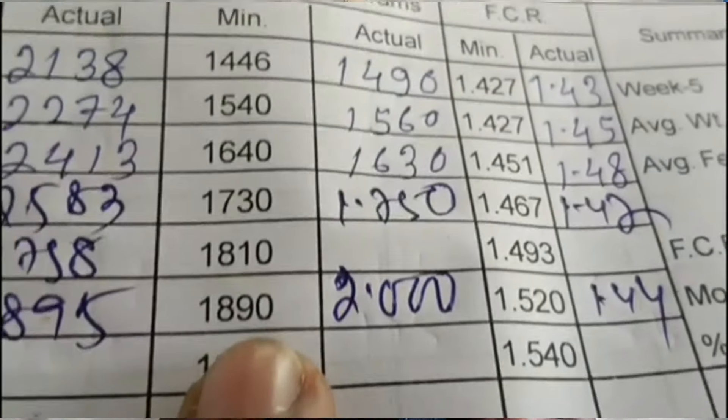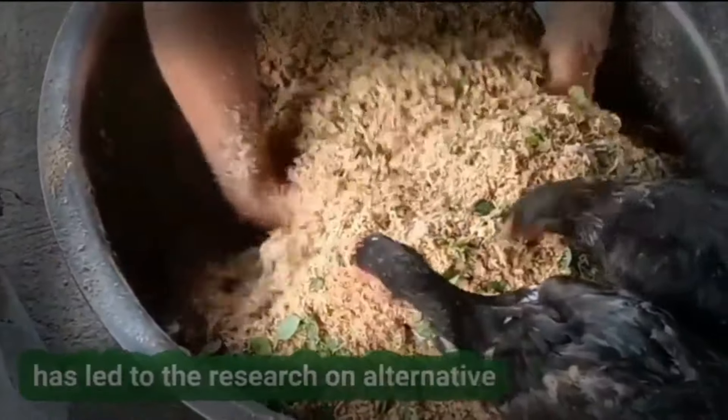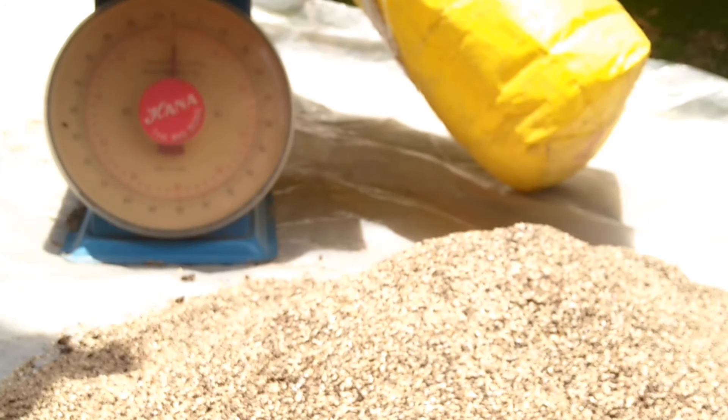Number 8: Use feed additives wisely. Feed additives add value to the feed and make it more palatable. Include feed additives such as enzymes or probiotics that improve digestion and nutrient absorption. This can help animals make better use of the feed, leading to less waste and better growth. Number 9: Prevent feed contamination. Keep feed troughs and storage areas clean to prevent contamination from pests, moisture, or feces. Contaminated feed is often refused and rejected by animals, resulting in waste. Regular cleaning and maintenance of your poultry pen can help maintain feed hygiene.